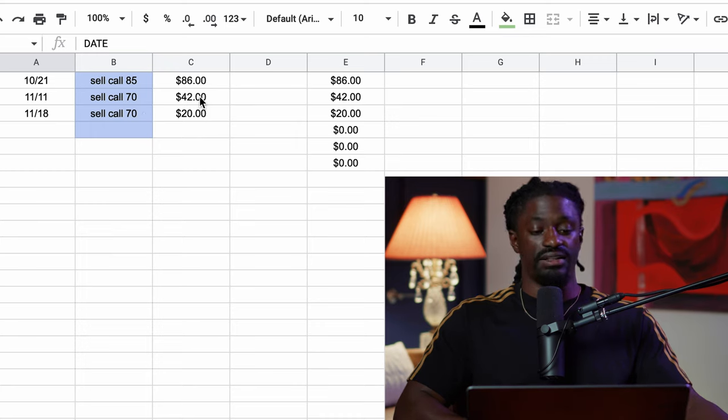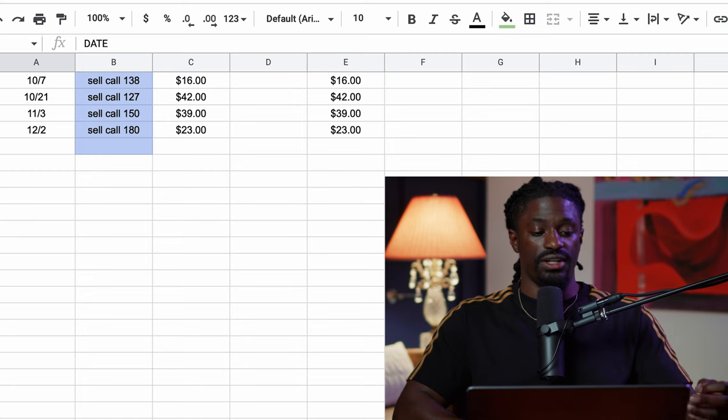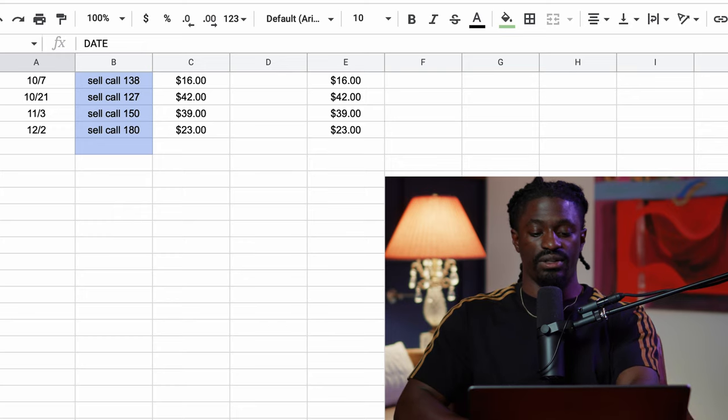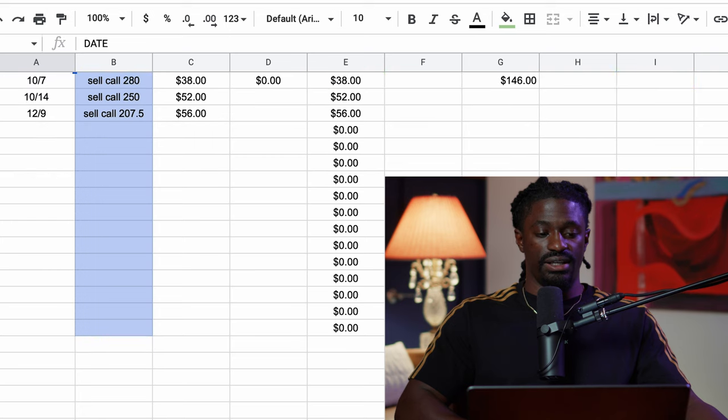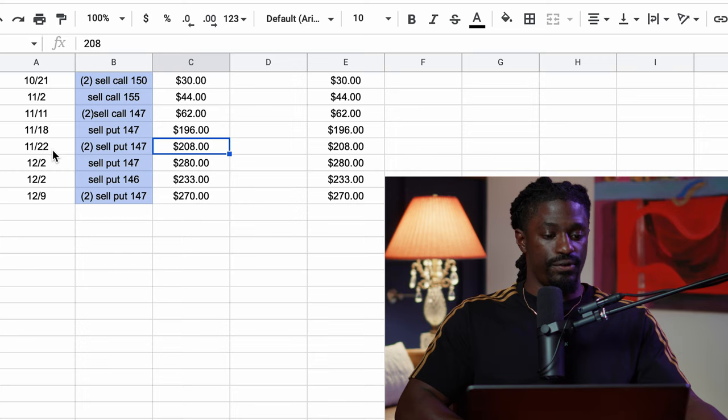The next one is Coinbase. I did two trades on Coinbase in November — both at a strike price of $70. I collected $42 and $20, so for Coinbase I made $62 in November. The next one is Nvidia — I did one covered call for $150 and collected $39 in premium. I could have done more but didn't see the perfect setups. I usually also do Google and Tesla but didn't see good setups last month.